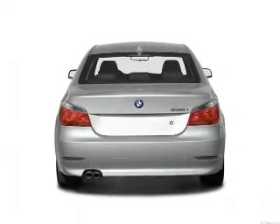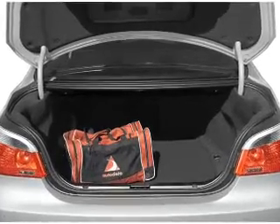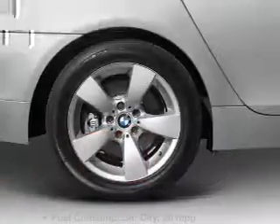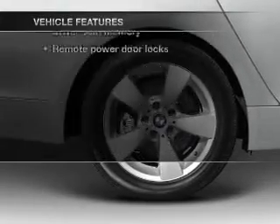You will appreciate the safety feature of anti-lock brakes. There's nothing like a sunroof on a nice day. Memory settings are just one of the extras. And with these notable features, you won't want to miss out on the opportunity to own this amazing ride.